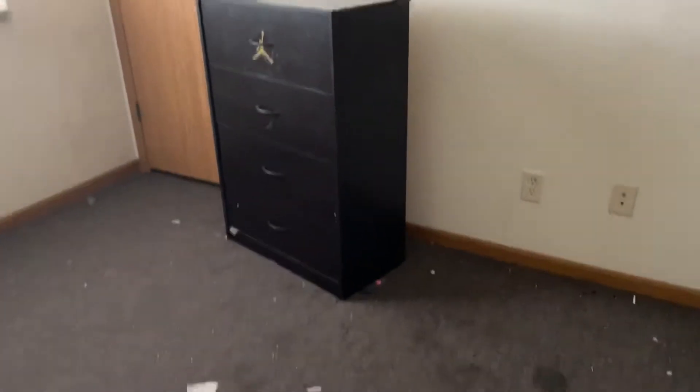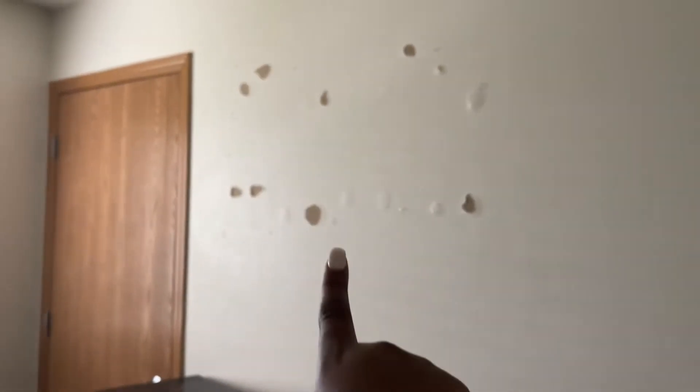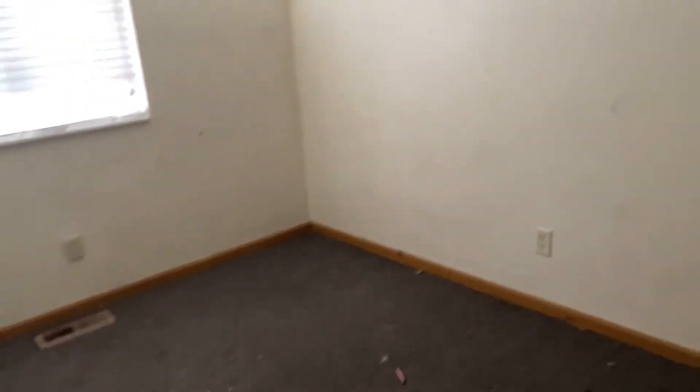I'm giving y'all one last look at the old house before we put everything at the new house. This wall gave me so much trouble — it had my kids' room letters and my LED lights on it, and when I tried to take them down the other day, that's the damage it left. That's the dresser I don't want — I'm throwing that out. The carpet is jacked up. That's part of my headboard. This is Ariana and Simone's room as you can see — the rooms are fairly small, but they'll have a lot of space once we move into the new house.